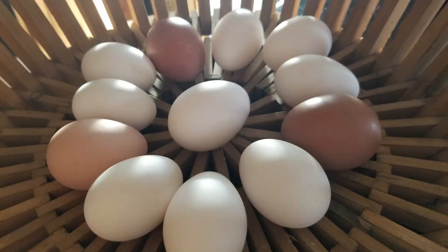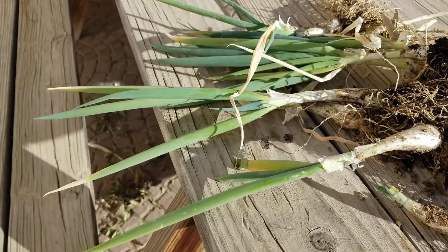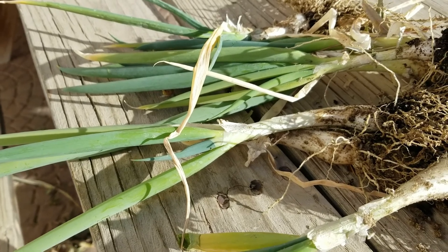Now it's time to go into the garden and get some green onions for the soup. I like to come here early in the morning and in the evenings to check out the garden and see what's going on.